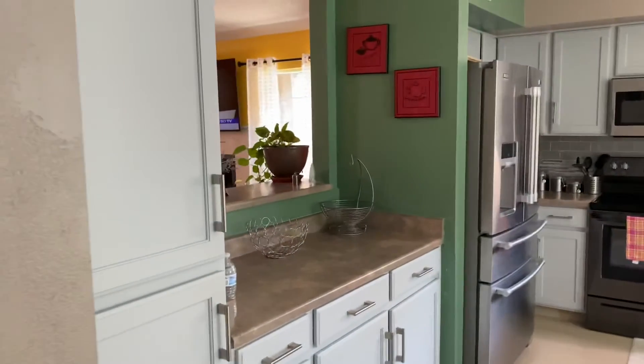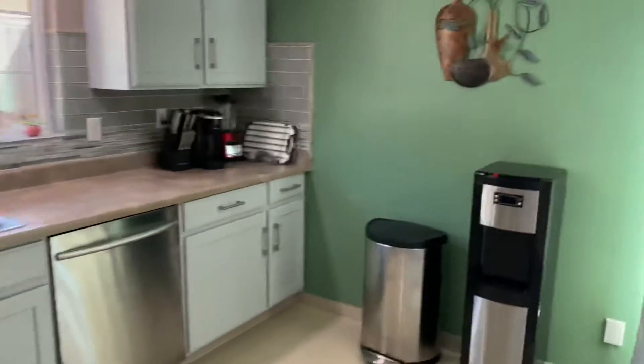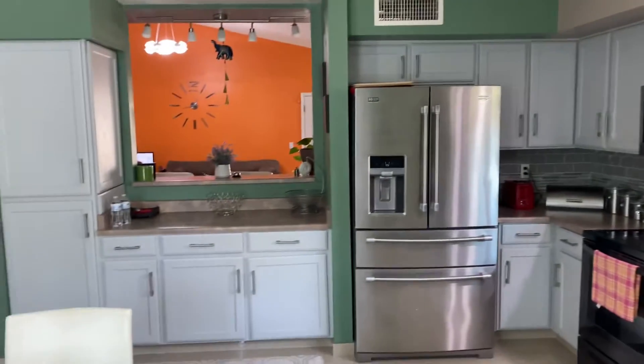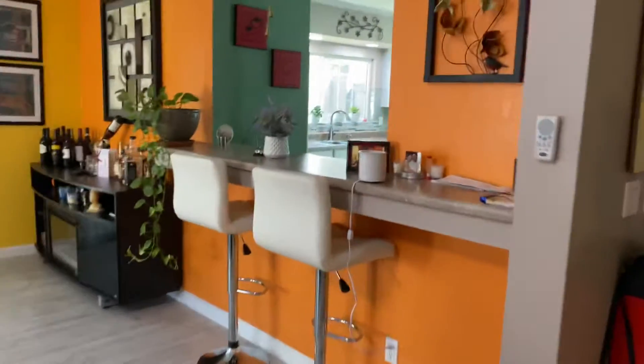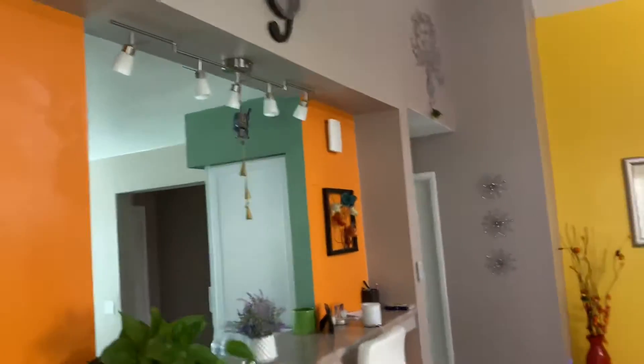Entering and turning to the right — nice-sized kitchen. There's a door that goes to the garage. Vaulted ceilings.